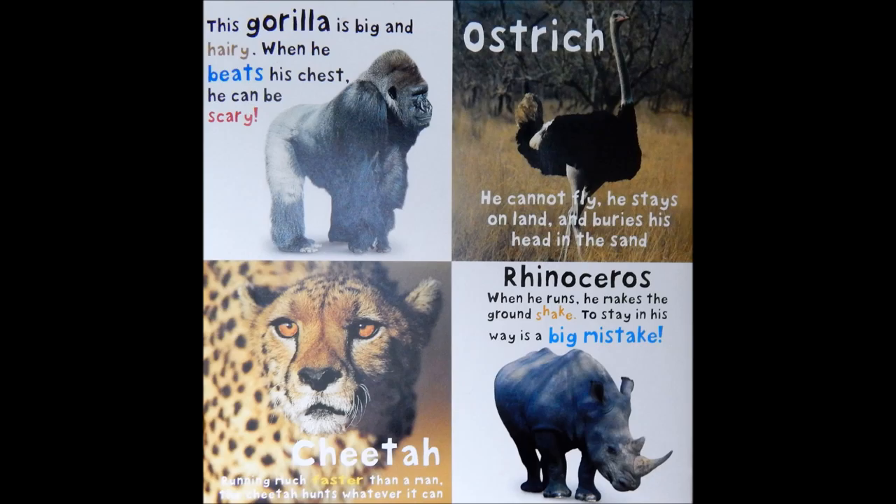Cheetah. Running much faster than a man, the cheetah hunts whatever it can. Rhinoceros. When he runs, he makes the ground shake. To stay in his way is a big mistake.